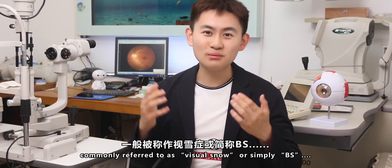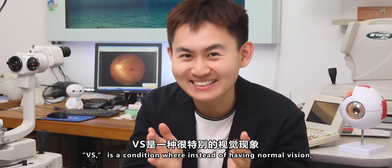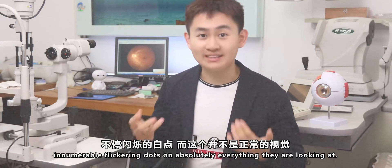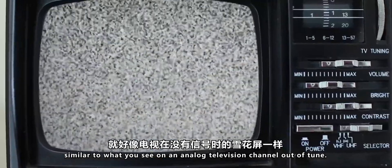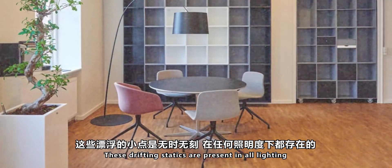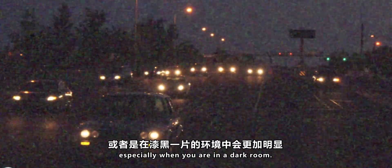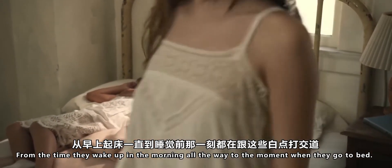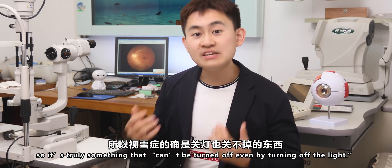Visual Snow Syndrome, commonly referred to as Visual Snow or simply VSS, is a condition where instead of having normal vision, patients see constant, innumerable flickering dots on absolutely everything they are looking at. Some patients describe Visual Snow as grainy or pixelated television static, similar to what you see on an analog television channel out of tune. The dots are usually black and white but can sometimes be colorful as well. These drifting statics are present in all lighting but can be more obvious on plain backgrounds or in dimmer settings, especially when in a dark room. Patients with Visual Snow see these statics all the time, from when they wake up in the morning to when they go to bed at night. Patients even report seeing them when they close their eyes, so it's truly something that can't be turned off even by turning off the light.